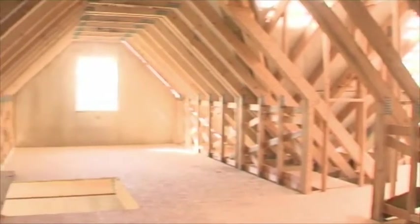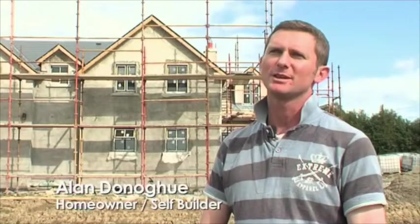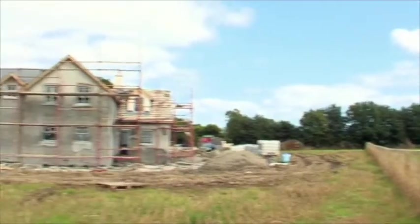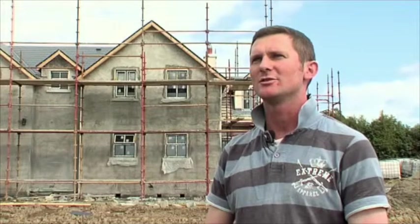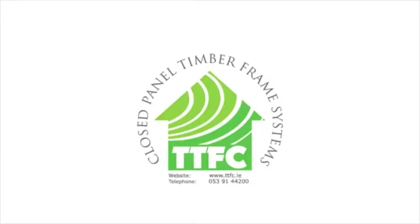I would definitely recommend the Timber Frame Company to anyone building a house. I've had numerous people over looking at it, and even a couple of block layers looked at it and said if they were building all over again, they'd definitely go with this one — considering the depth of the walls for insulation and energy efficiency. I'd definitely recommend it.